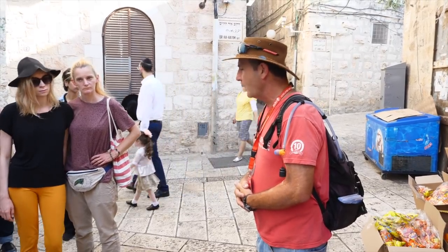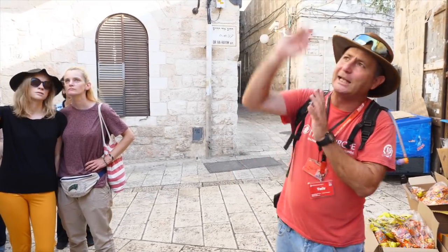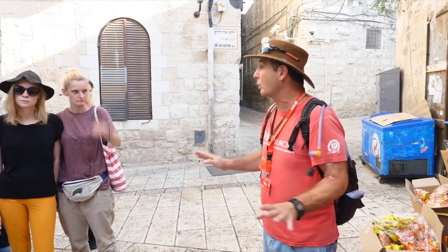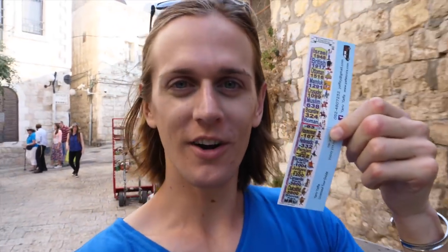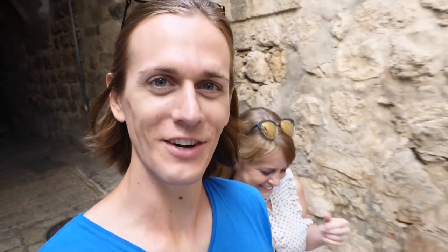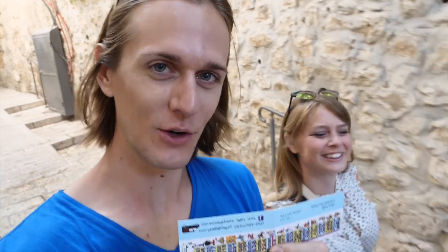It's going to be the Jewish quarter in that direction. From where we started at the Jaffa Gate going north would be the Christian quarter, and that direction is going to be the Muslim quarter. We're actually going to be in all four quarters on our tour today. Now we are in the Armenian quarter. Our guide has given us this handy little card that folds into a business card — it gives us the whole timeline of Jerusalem from thousands of years ago up to nowadays. There's just a ton of information he's pouring out on us. We've gone through about 6,000 plus years of history in the last 30 minutes, and it's awesome.